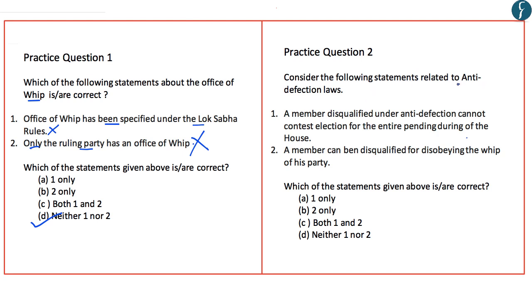Question 2 is related to anti-defection laws. Statement 1: A member disqualified under anti-defection cannot contest election for the entire pending duration of the house — this is incorrect. Disqualification under the anti-defection law does not mean ineligibility to contest elections; the member can contest the by-election for the very seat vacated by them. Statement 2: A member can be disqualified for disobeying the whip of their party — this is correct. Hence the right answer is B, 2 only.